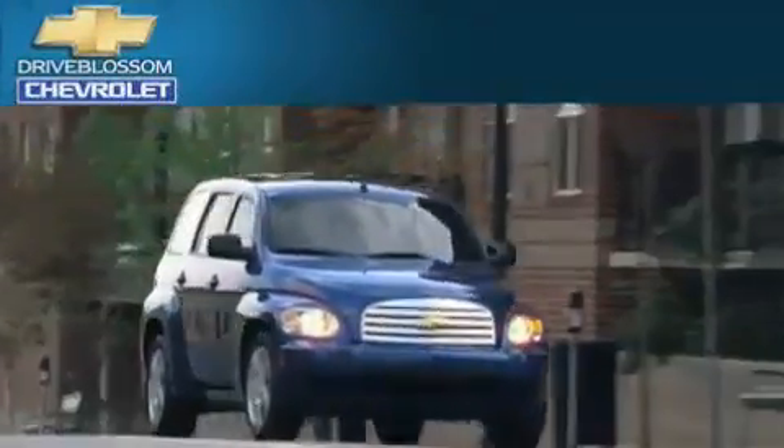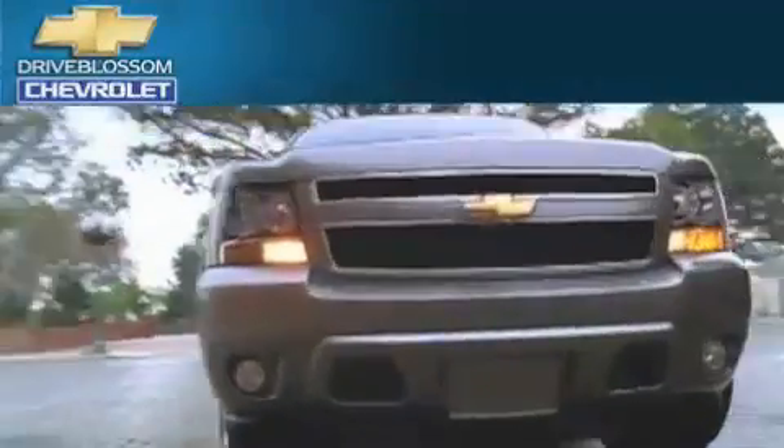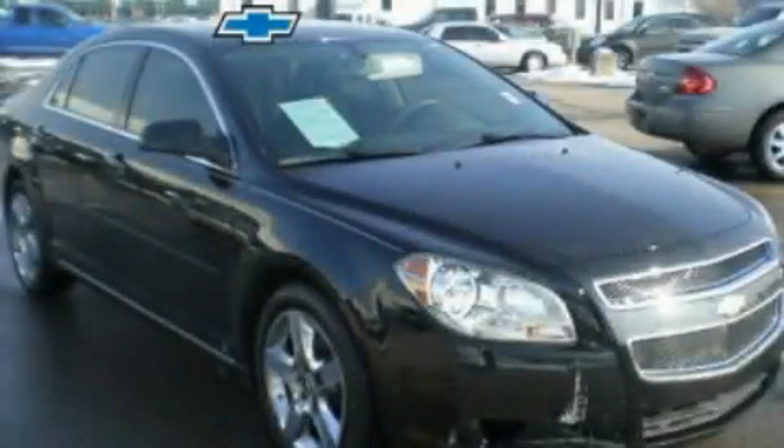Another fine vehicle offered by Blossom Chevrolet. This is a 2009 Chevrolet Malibu. It features a 2.4-liter four-cylinder engine and an automatic transmission.